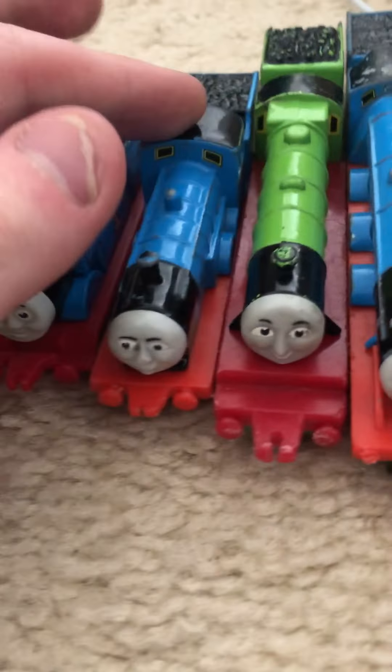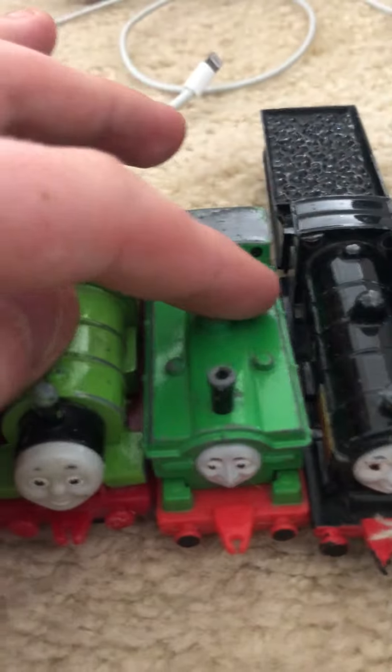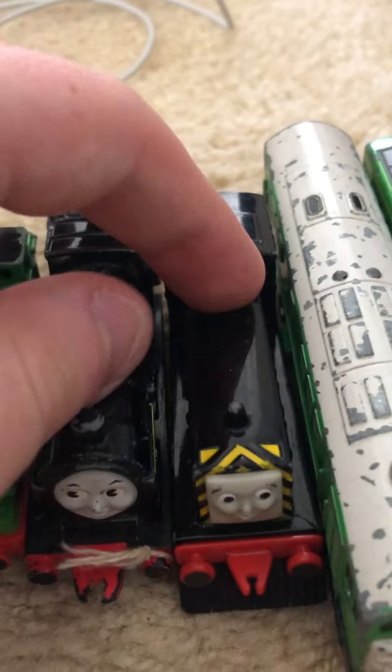Here is Thomas, Edward, Henry, Gordon, James, Percy, Duck, Donald, Mavis, Boko, Daisy.